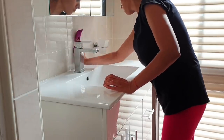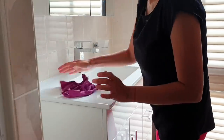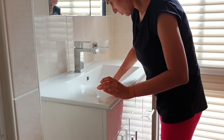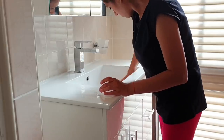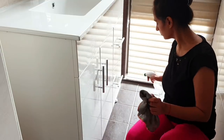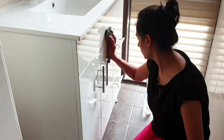Keep the microfiber cloth and the spray handy in your bathroom so you don't have any excuse to do it later. I like to dry the sink area with another microfiber cloth so it doesn't build up water stains. Sometimes we spend a lot of time thinking about doing stuff rather than just getting up and doing them — so stop thinking, get up and just do it.